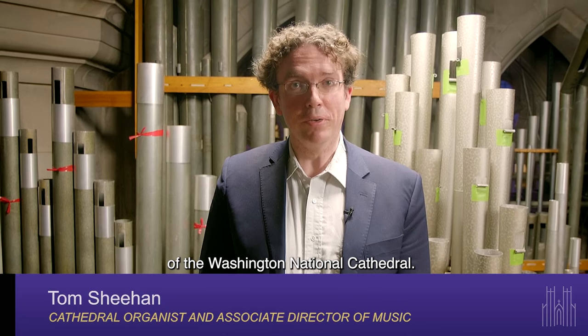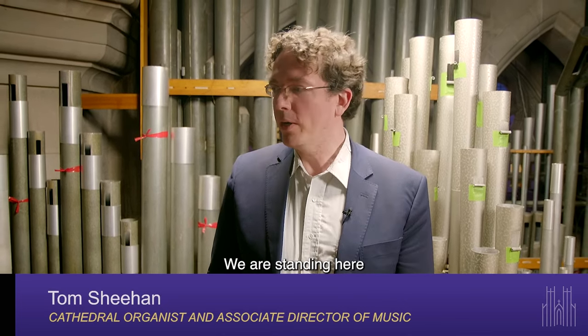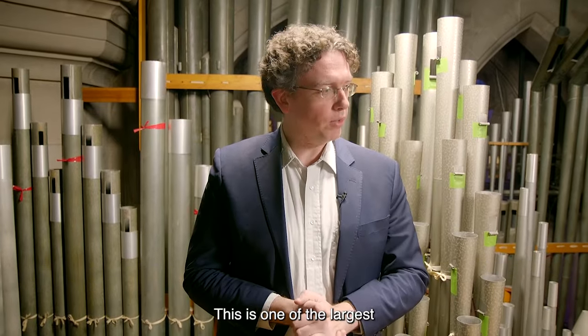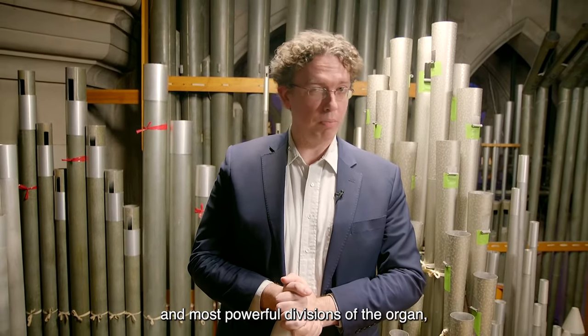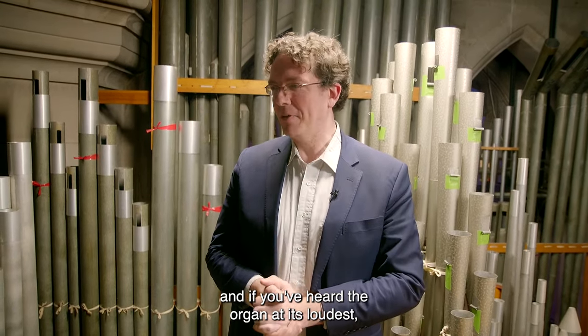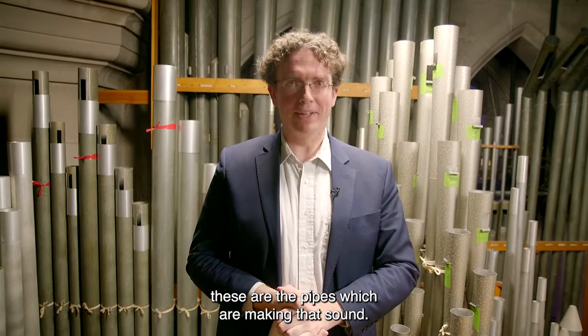Welcome to the pipe organ of the Washington National Cathedral. We are standing here in what's called the great division of the pipe organ. This is one of the largest and most powerful divisions of the organ. If you've heard the organ at its loudest, these are the pipes which are making that sound.